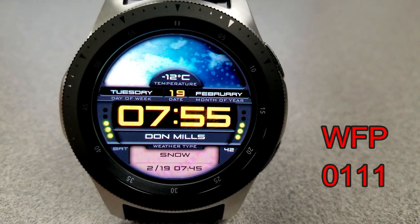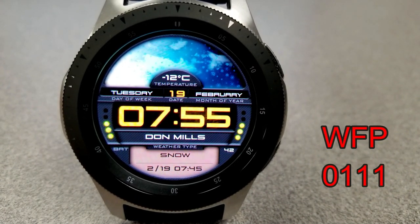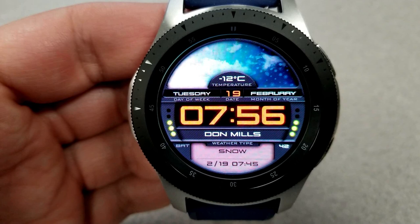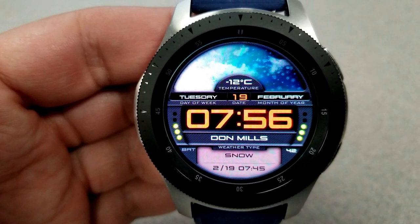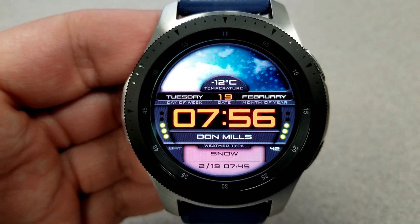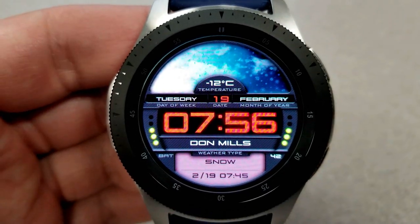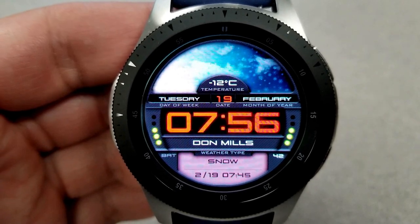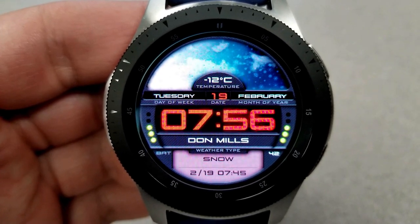First up is a digital watch face from WFP, and this is the one that's set to expire in a few hours. So depending on what region you're in, you may still have some time to grab this one. Now this is a weather-focused face, and I know that some of you have commented in the past about wanting a watch face with this kind of functionality, so this would be a great one to pick up, particularly if you can still get it for free.